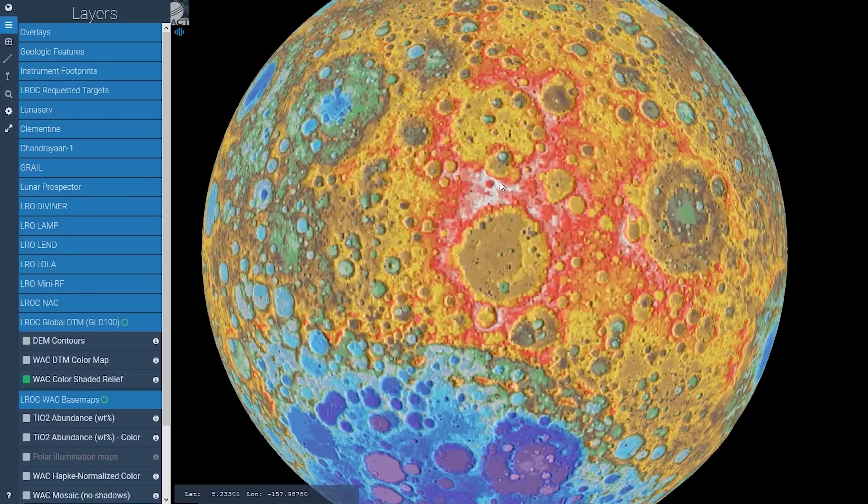Interestingly, the lowest point on the Moon is not so far away from the highest point. The lowest point, found at the bottom of a crater within the basin, is about minus 9,100m, and the highest point is taller than Everest, at 10,786m. Just a side note for those curious — these heights come from comparing the average radius of the Moon with the elevation of that point.